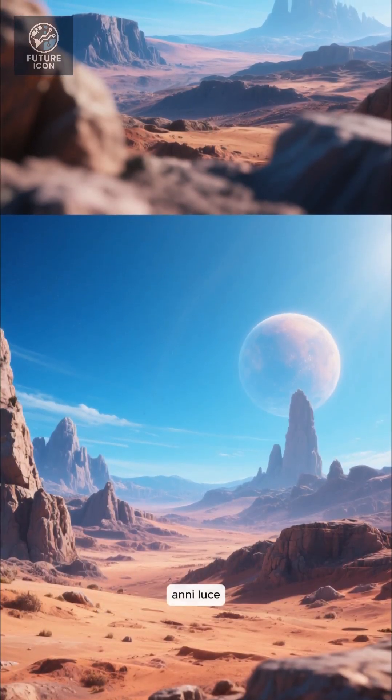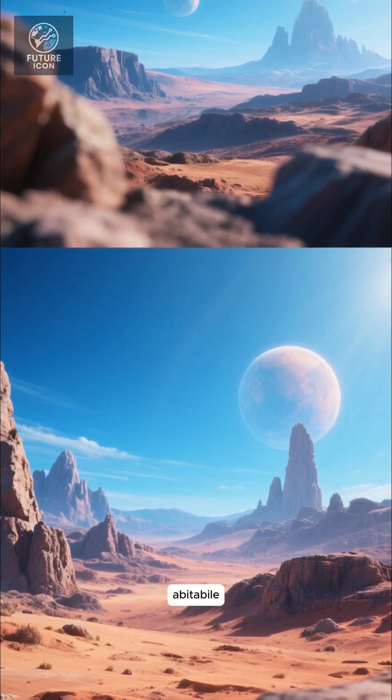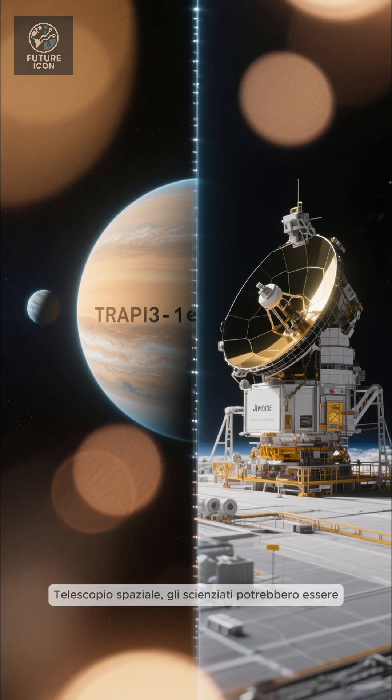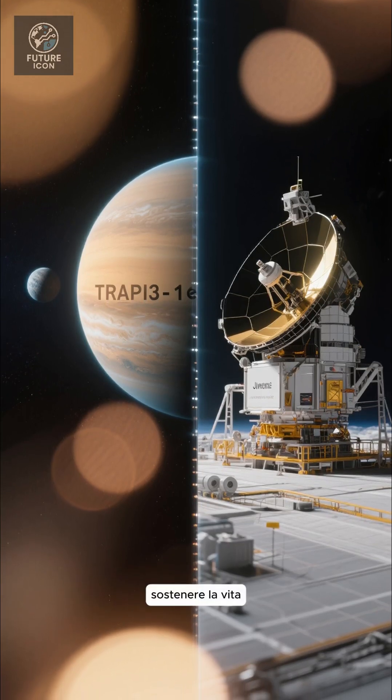Imagine a world just 40 light-years away, rocky, Earth-size, and maybe habitable. That planet is TRAPPIST-1e. Now, thanks to NASA's James Webb Space Telescope, scientists might be closing in on whether it could support life.